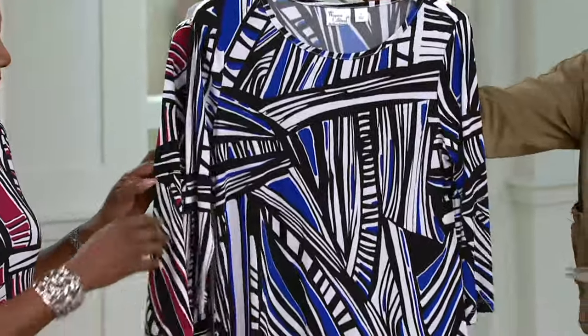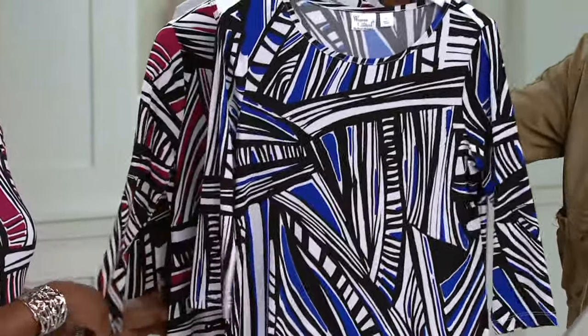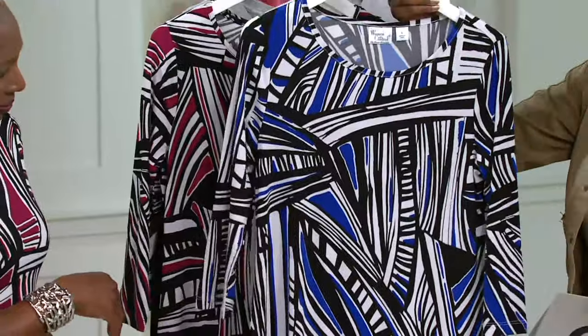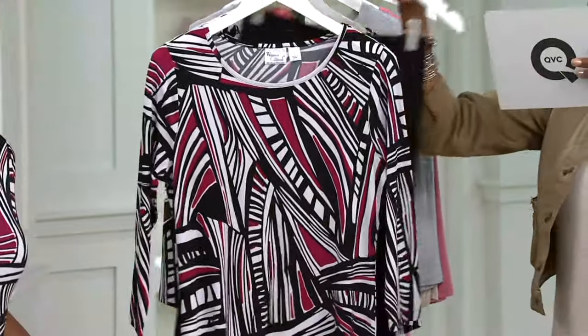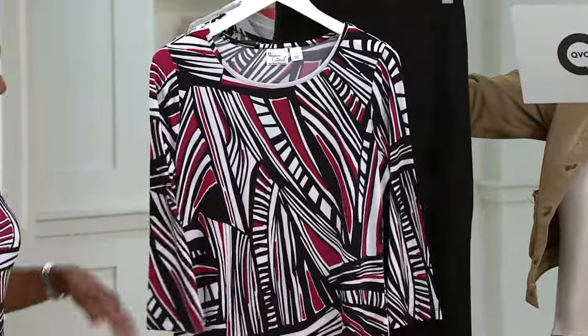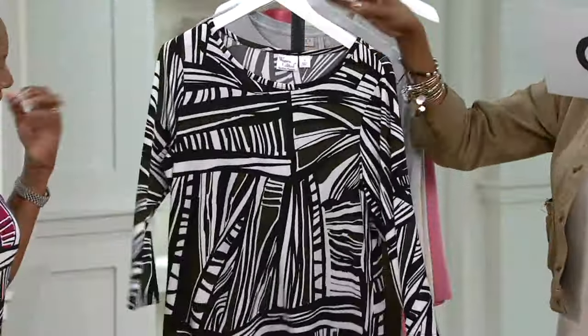Extra extra small through 3X, and all three in regular and petite. They all have the same print. The white print has black with a cobalt accent color. I'm wearing the black, and this is the black and that has pops of beautiful berry. Isn't it pretty? And then finally we have the olive.